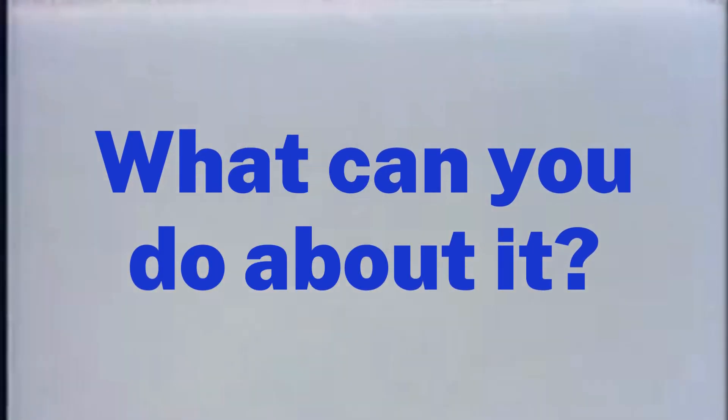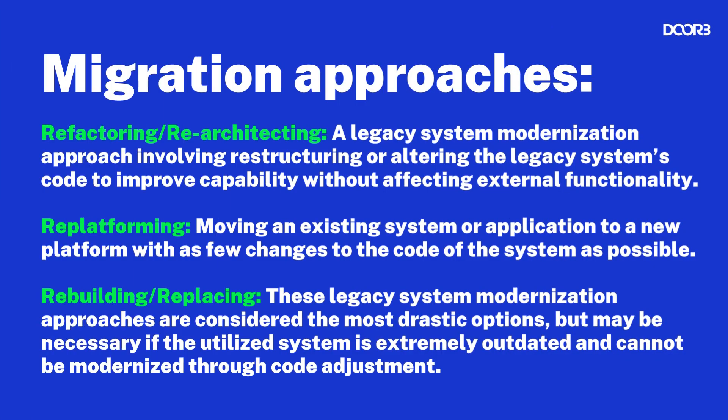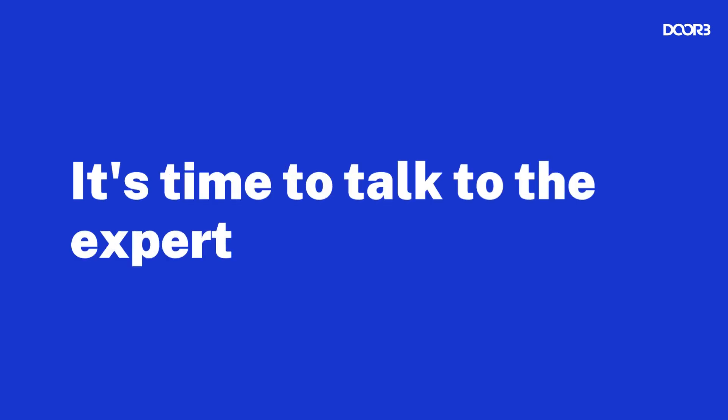So let's say you've discovered a piece of legacy technology that brings down your business. What can you do about it? There are multiple approaches to legacy system migration, and each depends on the needs of your company. Some approaches include refactoring or re-architecting, re-platforming, or rebuilding and replacing. But how can you know which approach is best? Before you start moving anything on your own, it's time to talk to the experts.